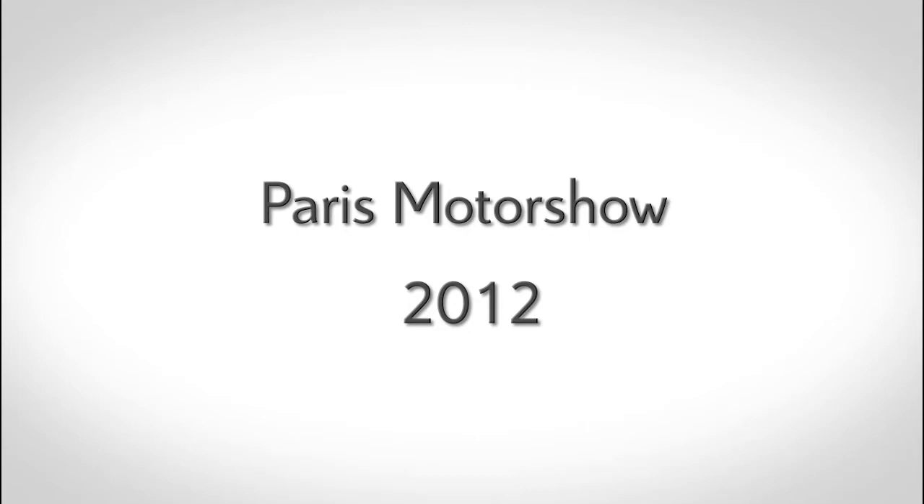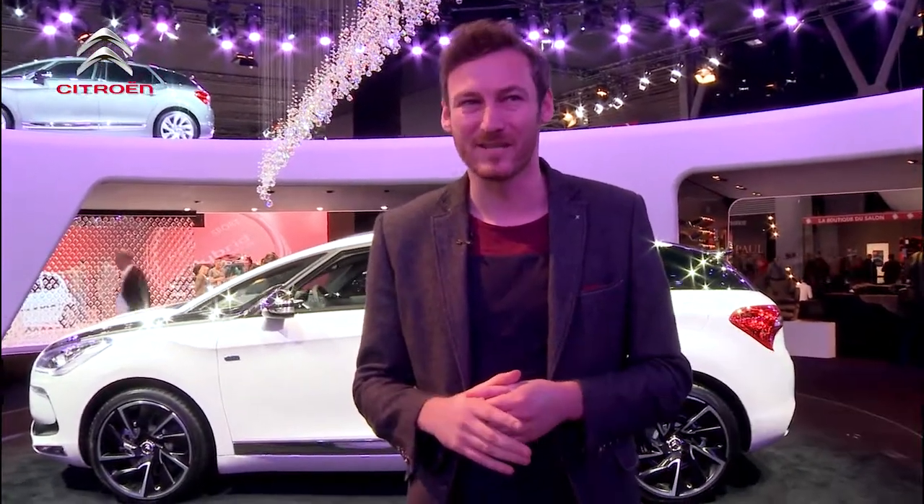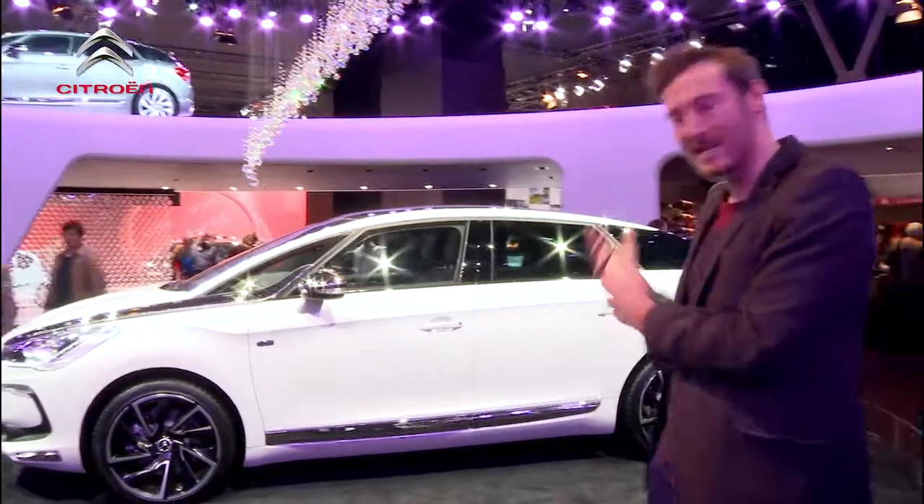Hello, we're here at the Paris Motor Show and as you can see it's actually vast. There's a total of 41 cars on here. It's over 4,000 square meters in size and we're going to give you a bit of a tour, give you a bit of a show round and we're going to start with the DS5.